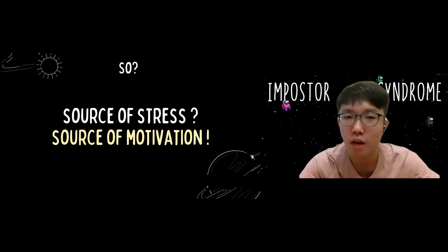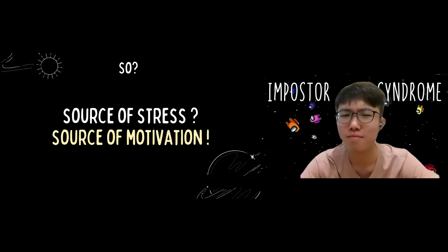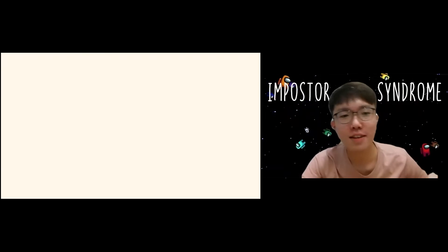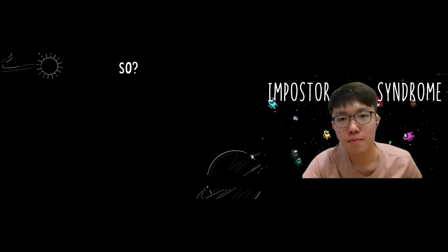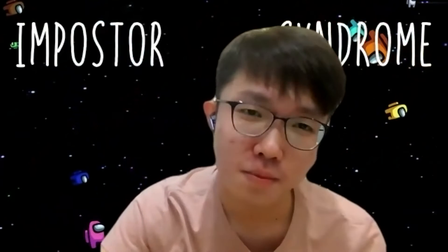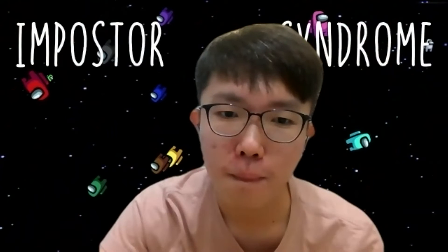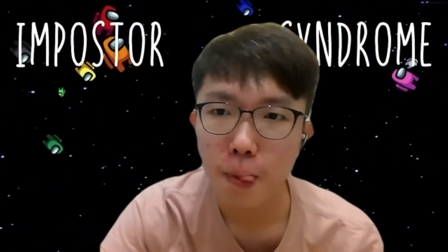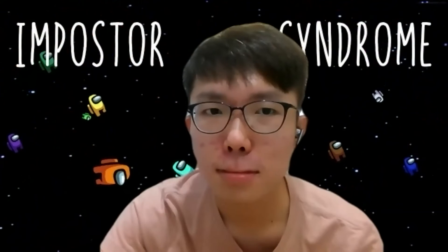That's all about Imposter Syndrome. Before we end our session, I just want to mention: if something is hard or difficult at first, it does not mean that you don't belong. Learn how to communicate with your imposter, and I believe you will all get there one day. That's all from our team — I hope you learned something from our session today. Thank you very much.